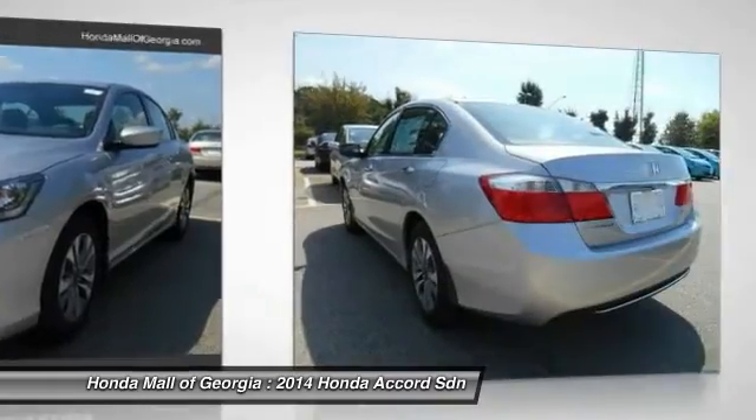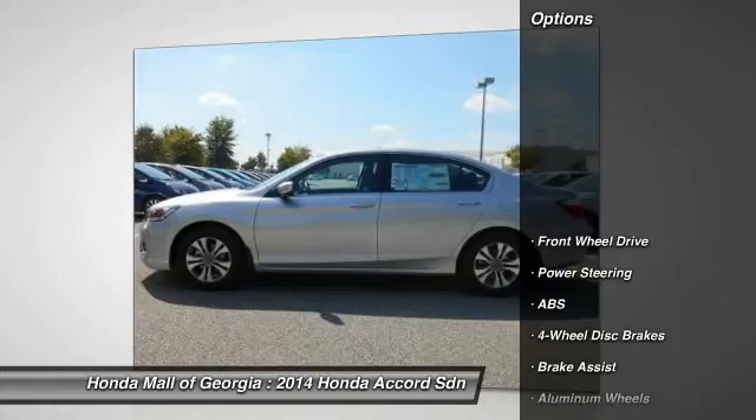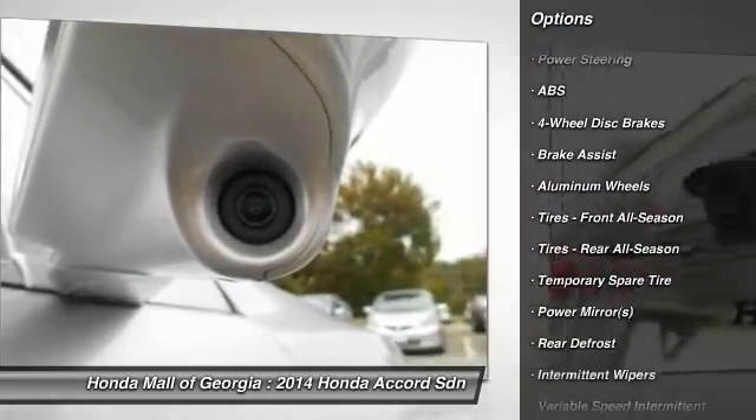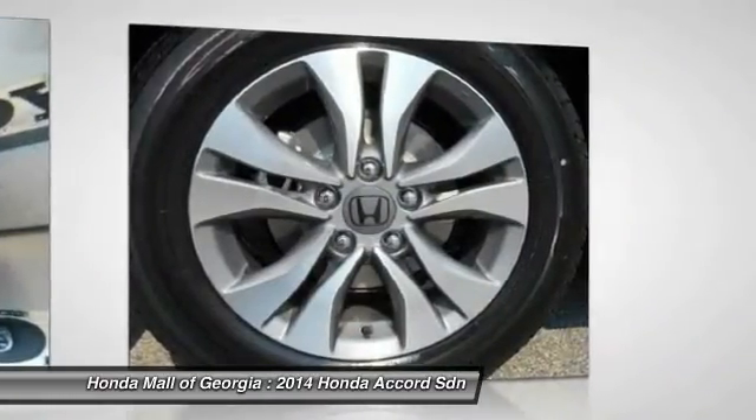Here are some of this vehicle's great options: traction control, stability control, steering wheel audio controls, anti-lock braking system, power steering, adjustable steering wheel, floor mats, cruise control, aluminum wheels, four-wheel disc brakes.